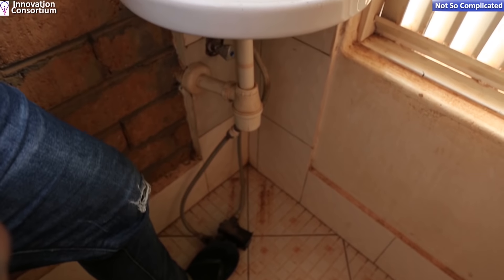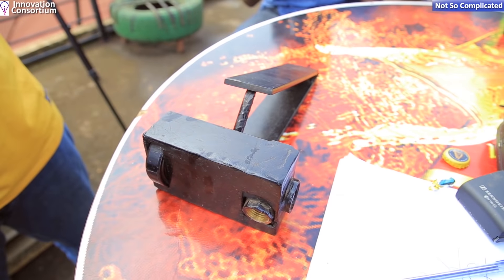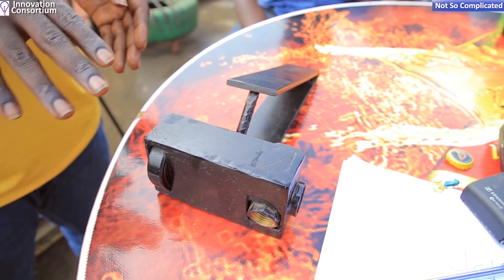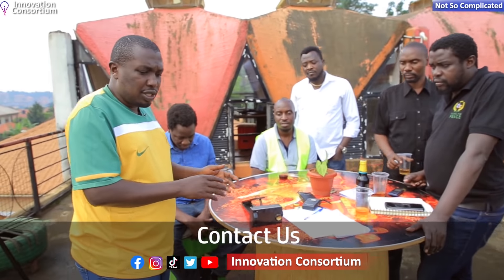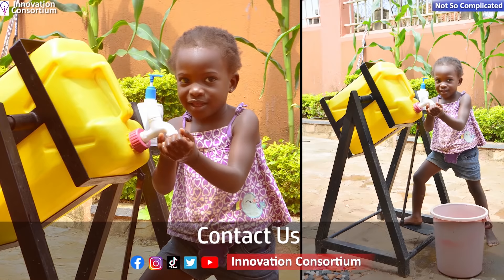Regarding the technology — this uses what you'd call a torsion spring. When you press it, it opens, then the spring returns it back. There is a valve inside which opens and closes via the spring. Even a kid of five years can step on it.